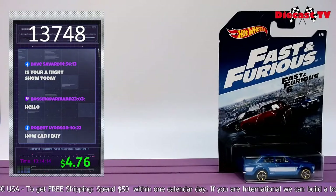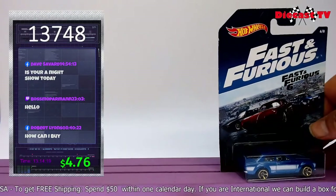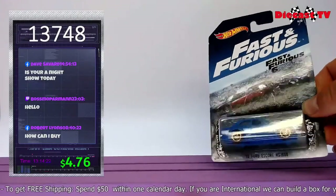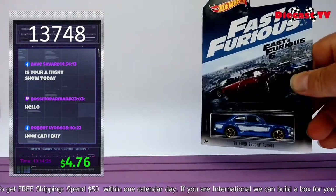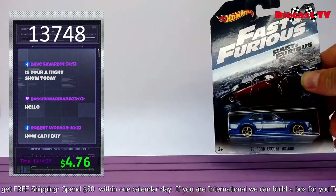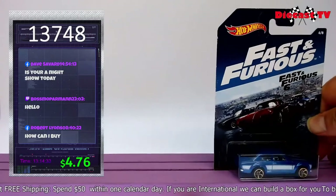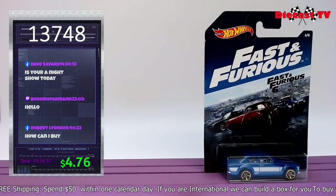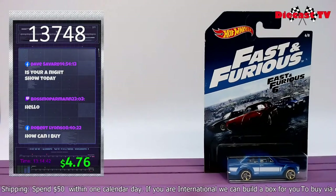Wow, another great movie car — somebody call Vin Diesel, buddy. Here comes your Fast and Furious: a nice little rally car — the Ford Escort Rally RS1600. Look at the bumper, the headlights, that beautiful green wheels on the killer paint job. From Fast and Furious 6 — get it now. Type in 13748.